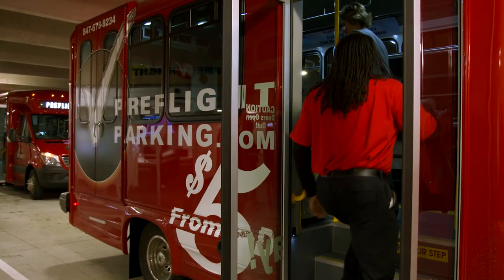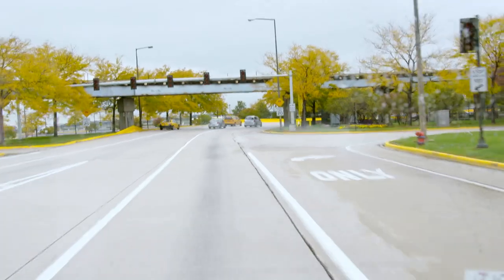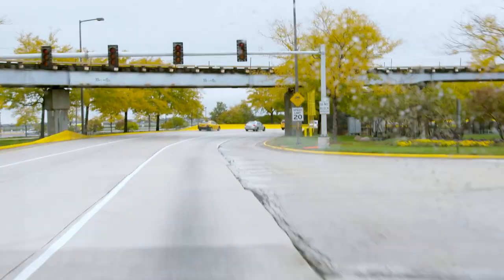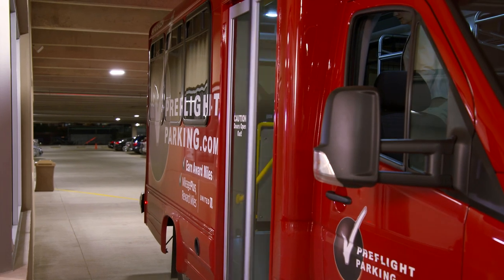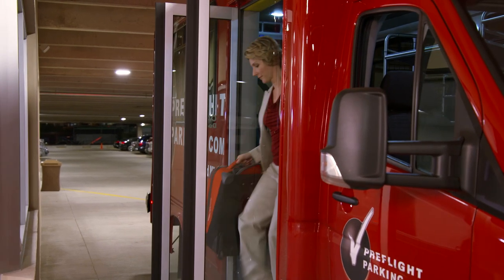A shuttle leaves every four to six minutes. The driver helps you with your luggage, and once you're on the shuttle it's non-stop to the terminals. At Pre-flight O'Hare, they wait on me instead of me waiting for them. It's a sure thing.